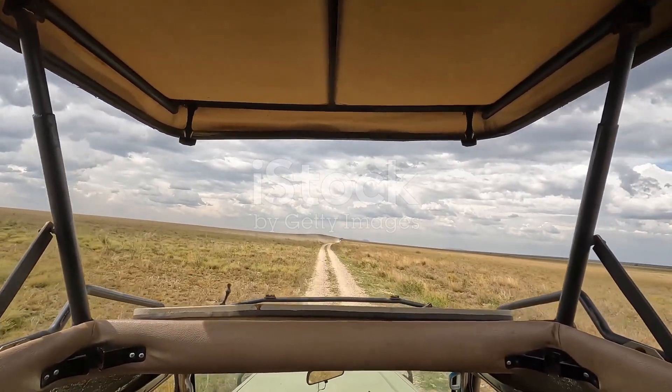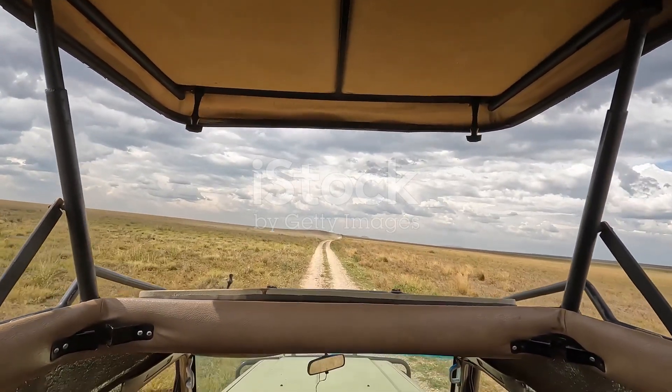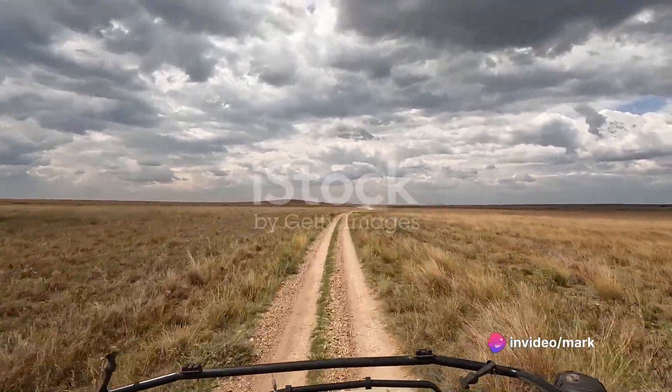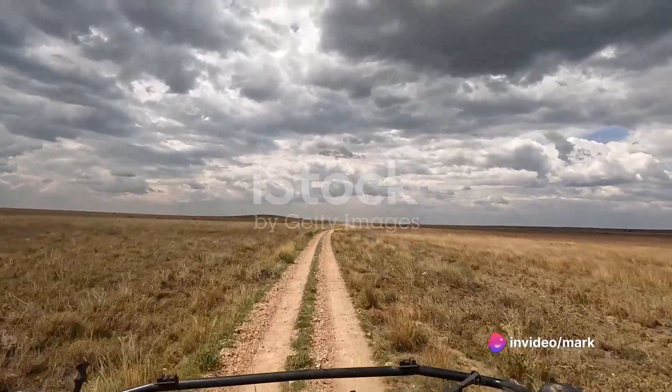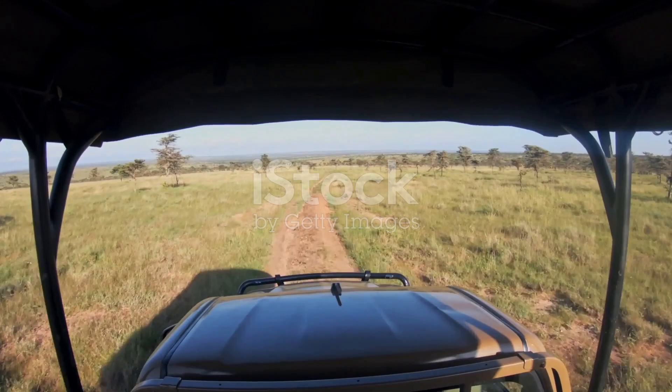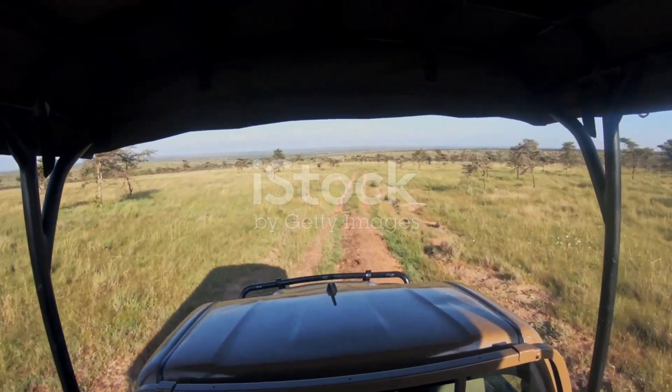Olpajeta is not just a destination, it's an experience that brings you closer to nature. It's a journey into the heart of the wild, a place where you can feel the pulse of Africa beneath your feet. So come, immerse yourself in the untamed beauty of Olpajeta Conservancy. After all, the wild is calling.